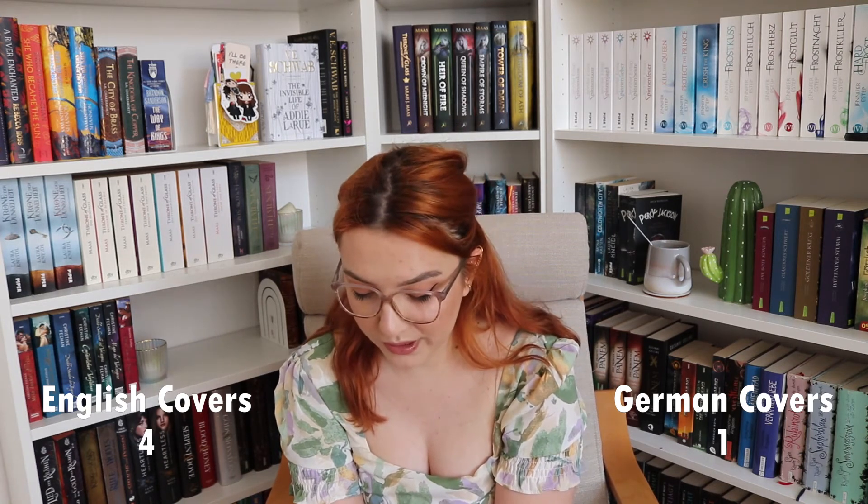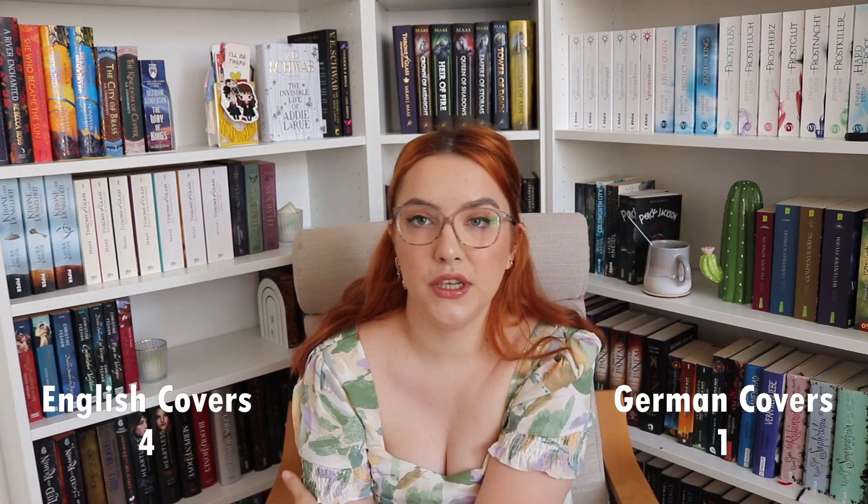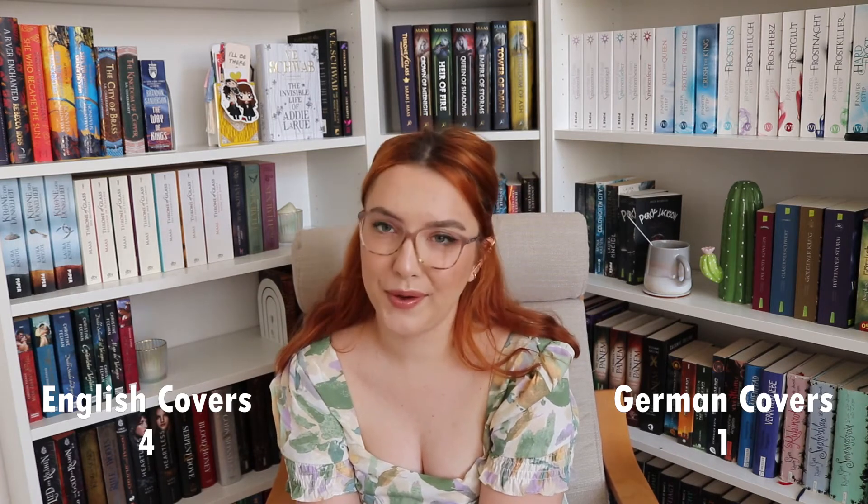So the points go to the German covers this time. Maybe minus a point for changing the English title to a different English title — 'Heartless' — which was unnecessary.